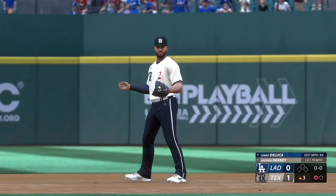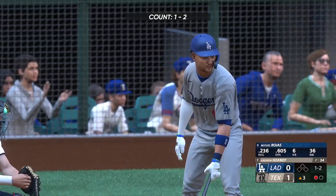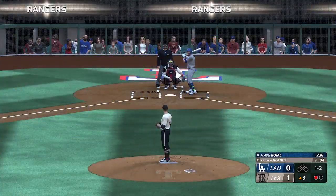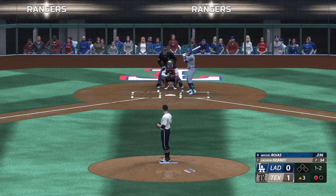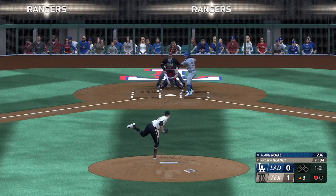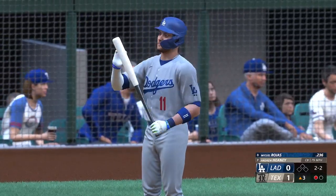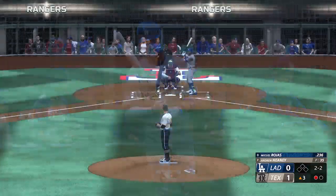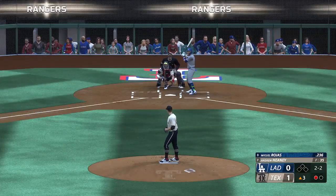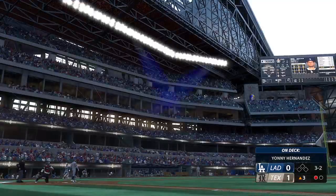Miguel Rojas at the plate. The wind and the pitch — and now it's even up. He might have to look for a different put-away pitch right here at 2-2. He's already seen the curveball a couple of times in this at-bat, so he might have it timed up and ready for it.